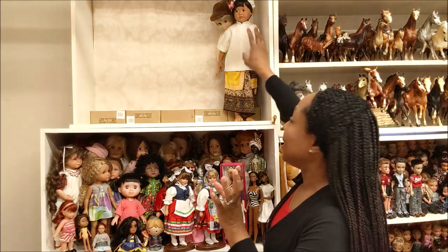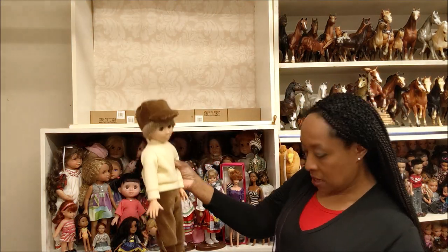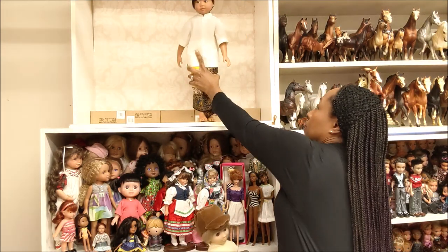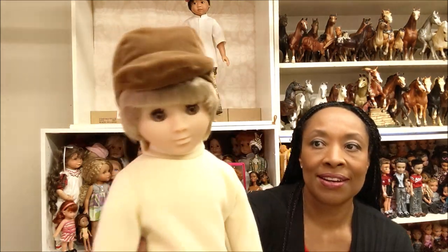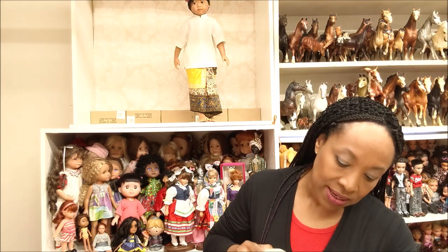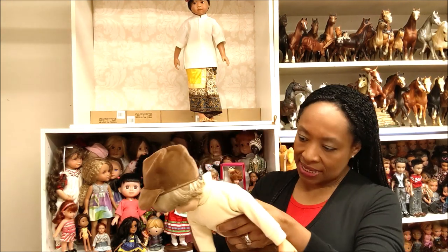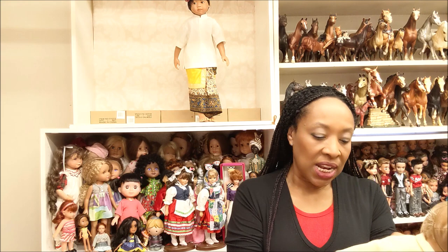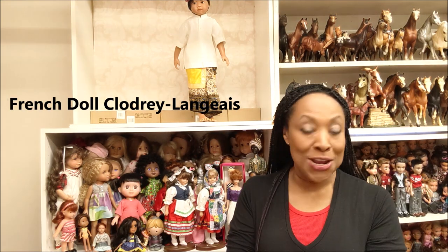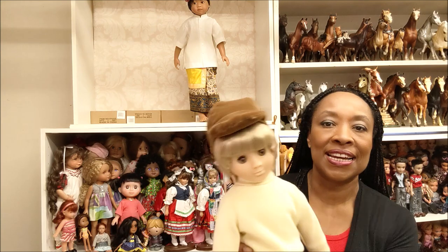Oh my gosh, look — there are two boys who look like they're about to fall over! Let's look at this guy first because he's on a doll stand. Look at this doll — I actually don't remember who this is. I will look him up. His tag says 'Made in France,' and these look like his original clothes. He has a cloth body with what looks like vinyl hands, face, and feet — completely dressed. Also purchased from that sale.